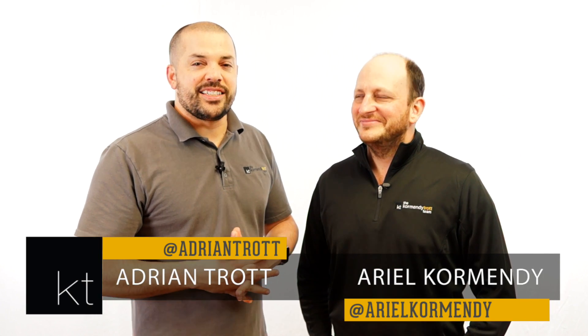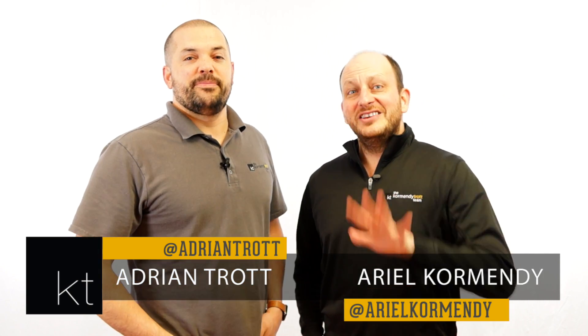Hey guys, I'm Adrian and this is Ariel and this is episode 162 of KT Quick Tips. This is part 5 of 5 of our insider tips for first time home buyers, and in this episode we're talking about the true cost of purchasing your home.